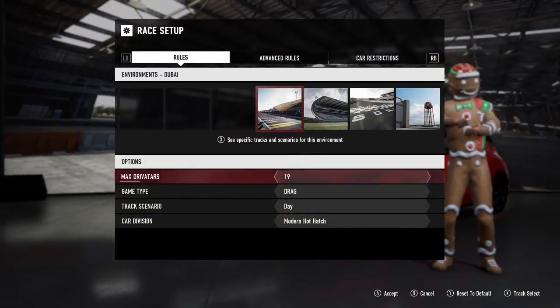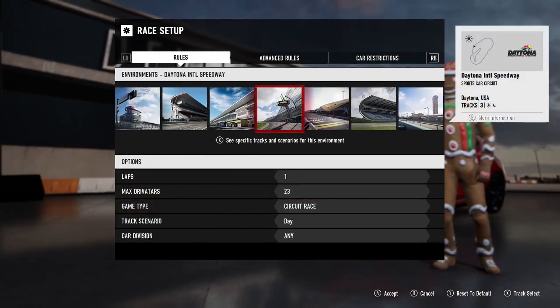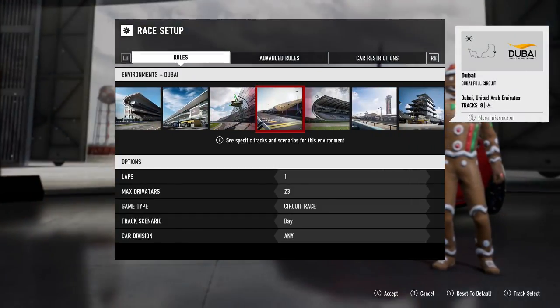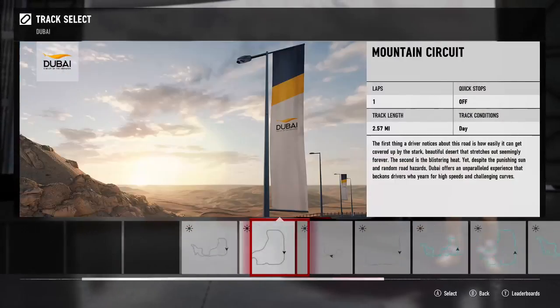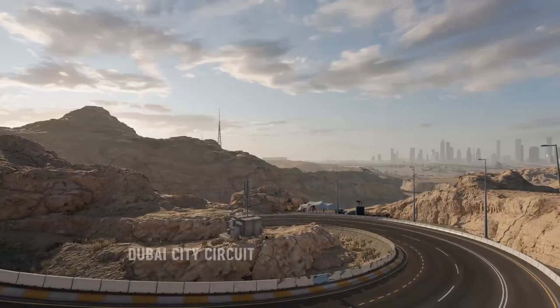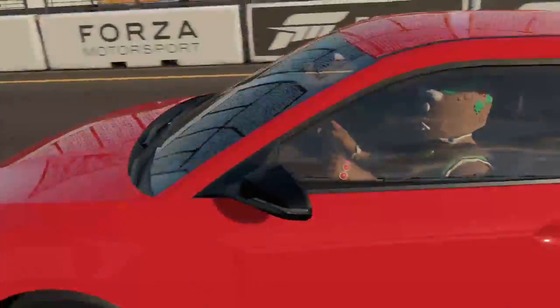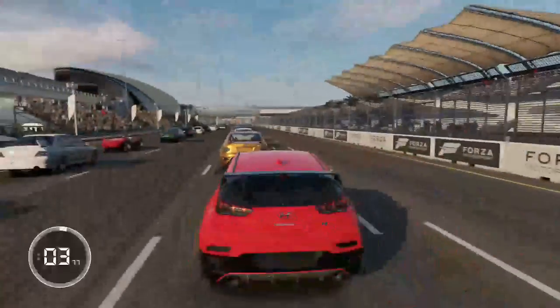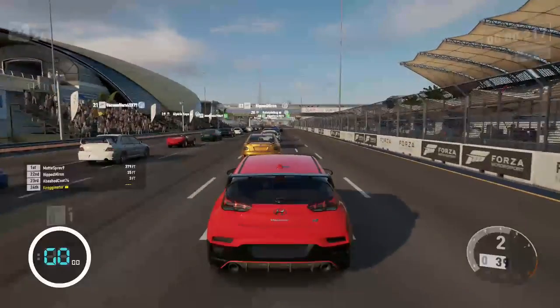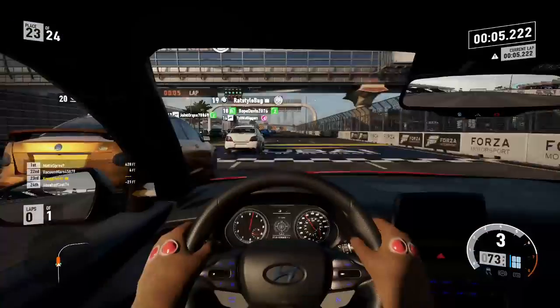I haven't played this game in a while, so keep that in mind. I'm going to do a one-lap race around Dubai. We're going with the Veloster N first — remember we have a turbo on this thing. I'm not sure what it's going to sound like or how Forza's driving is going to handle.